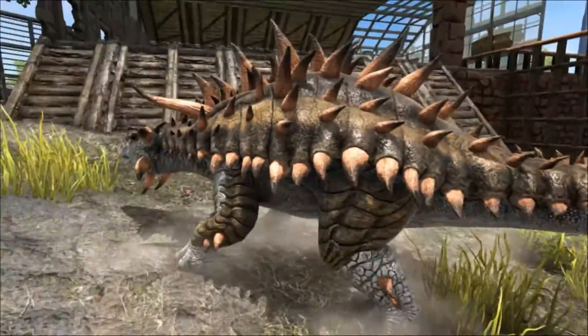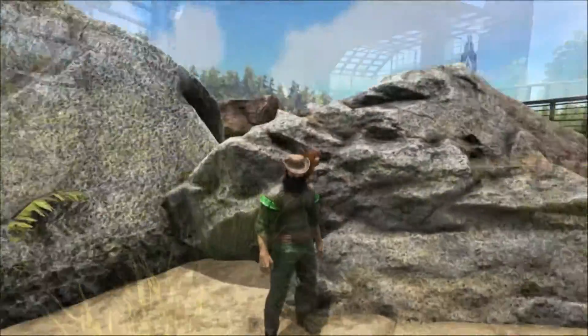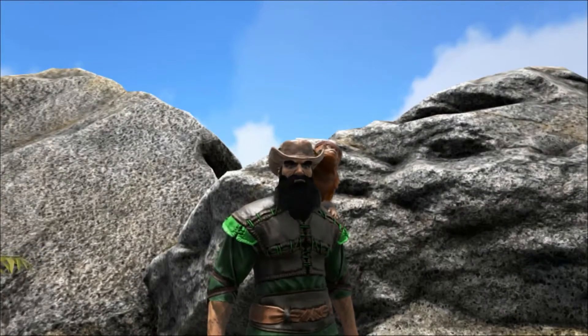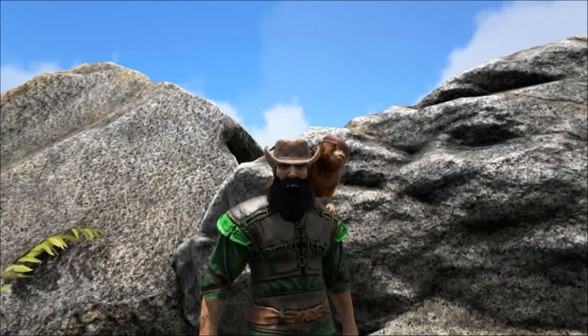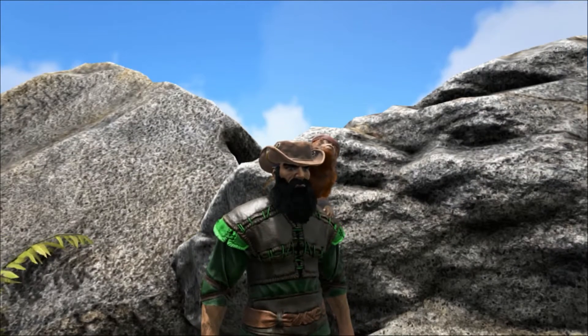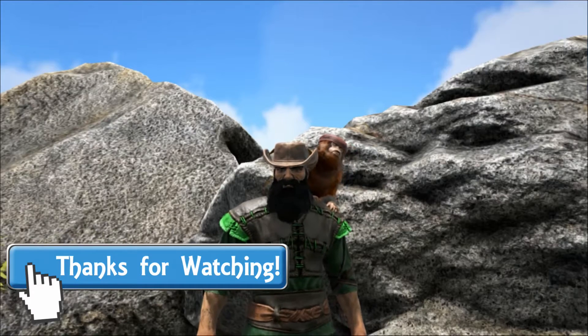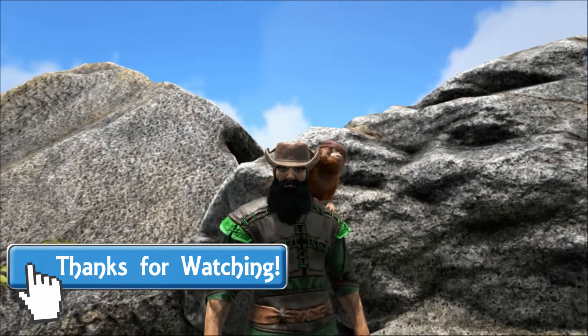Well, that is all for today's talk, and as always I hope you've enjoyed it and learned something new. If you did, please let me know by leaving a like and a comment, and please subscribe if you're new. You could also share this video with someone you think might enjoy it, and if you're truly generous you might consider becoming a Patreon to support the growth of this channel. Thank you so much for watching, and please come back next time for more Extinct Creature Specials. Goodbye.